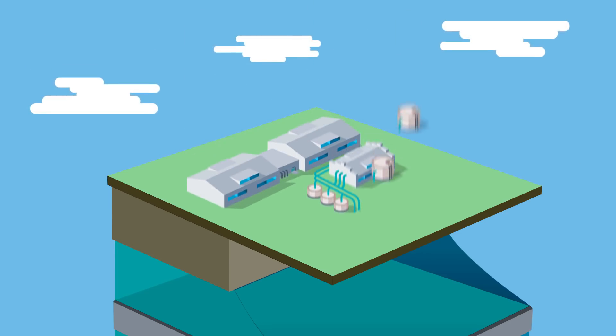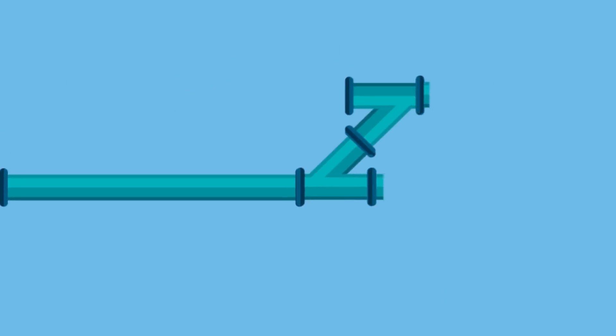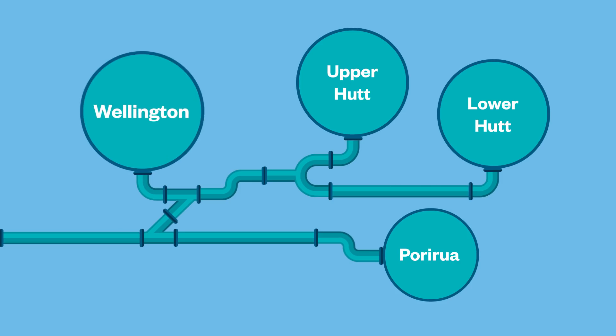The aquifer relies on natural filtering processes below the ground to treat water sourced from the upstream catchment area that feeds it. We need to protect the aquifer from contamination. Then the treated drinking water travels through a network of thousands of kilometres of underground pipes to reach all the people that live and work in Wellington,